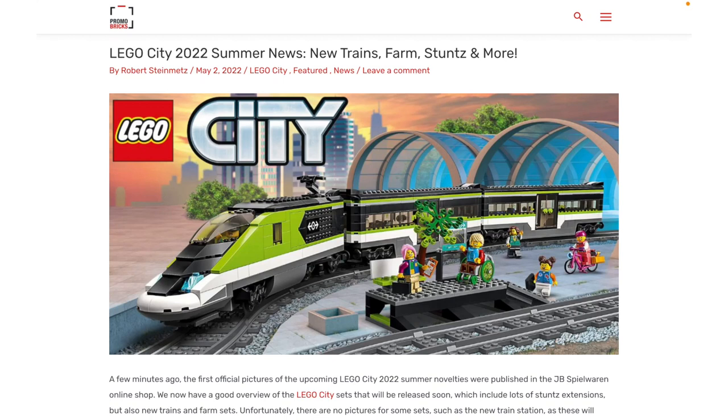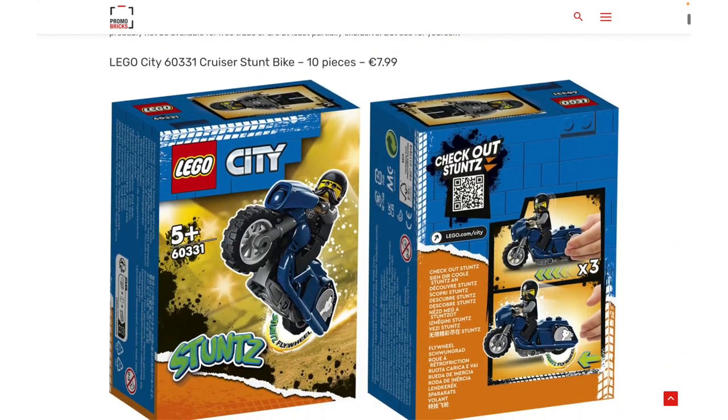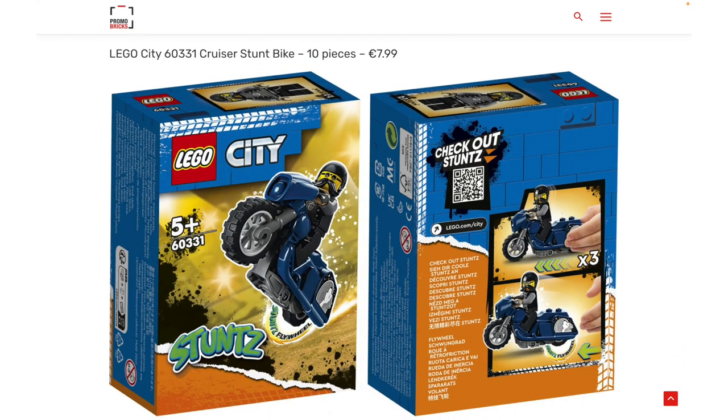Hey everyone, GoldenNinja3000 here again. Tons of new LEGO set images for summer 2022 have come out since last night, so I'm kicking things off with some new city sets. We do have the reveal of the next train, but first I want to talk about the new stunt bikes.